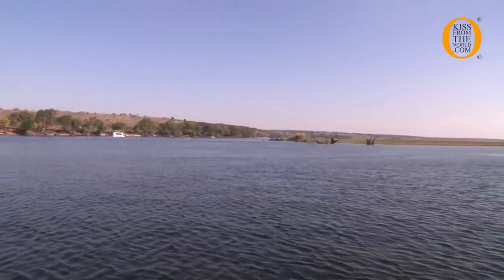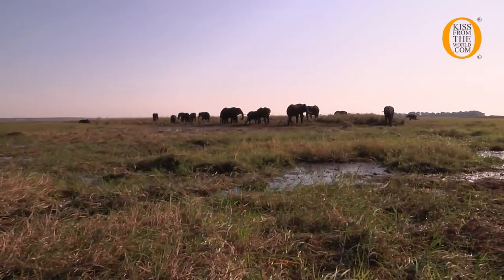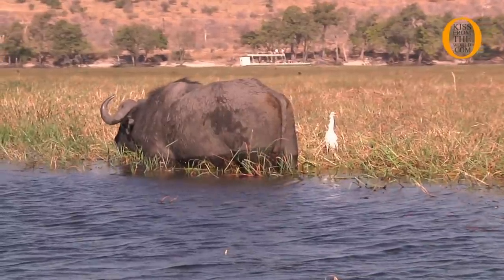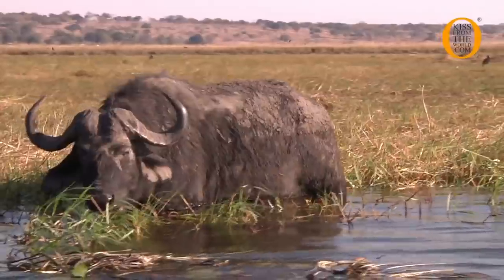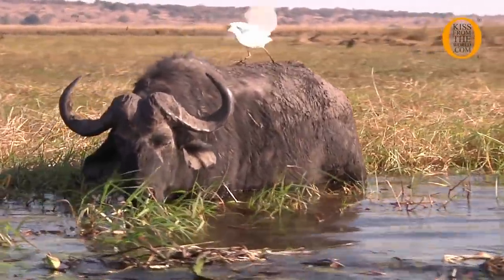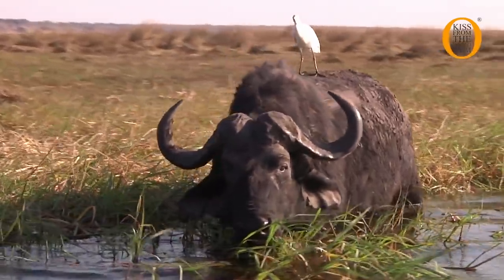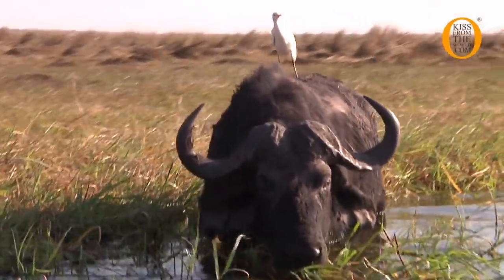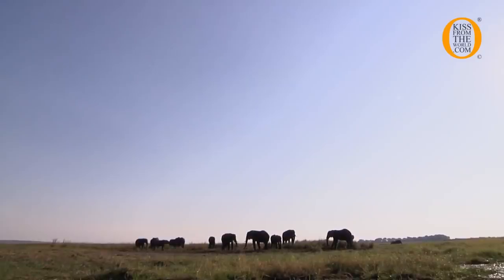This river, when it reaches here, divides itself into two channels, forming an island in front called Sidudu Island. In front of us we can see some elephants and a buffalo, which are both one of the Big Five. The animals you see on the island swim across from the Botswana side. They know where the water is not deep.